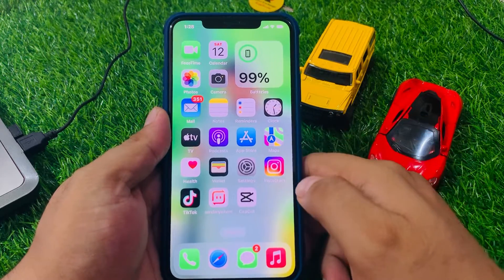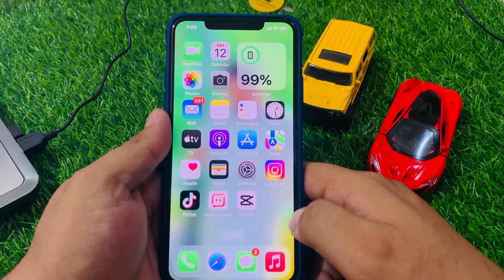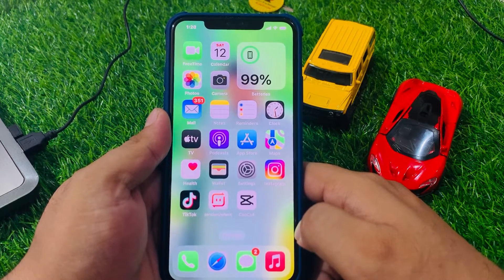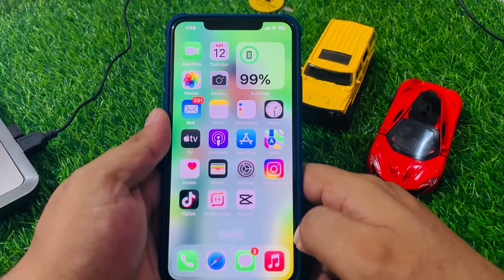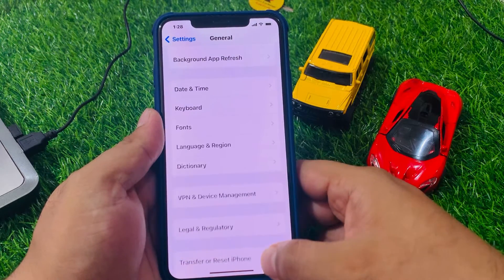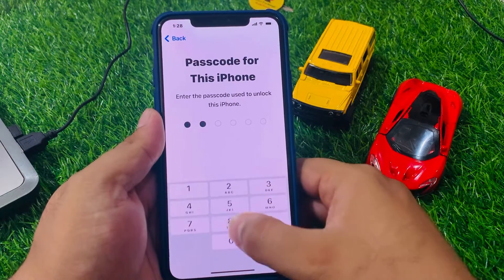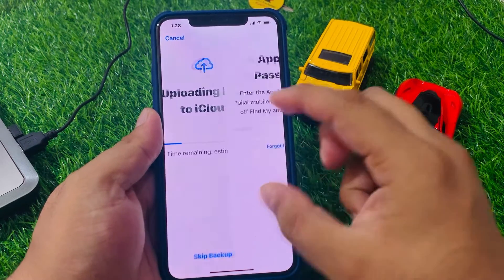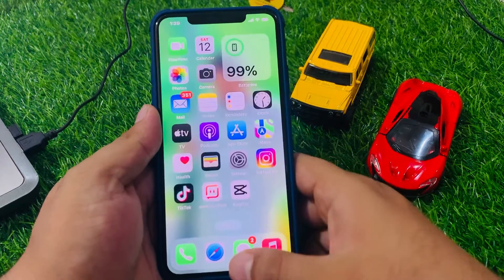If solution number five is not working, apply solution number six: restore your iPhone to factory settings. This is a last resort, but it can fix any software problems that may be causing the low call volume. Go to the Settings app, scroll to General, tap Transfer or Reset, tap Erase All Content and Settings, tap Continue, enter your iPhone passcode, skip backup, enter your Apple ID password, and confirm to restore your iPhone.